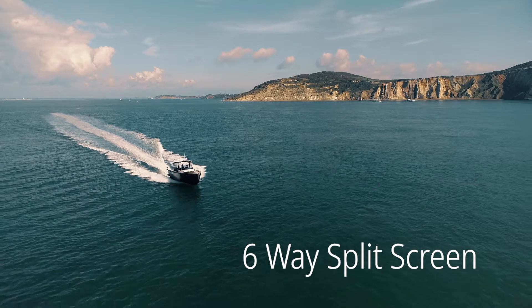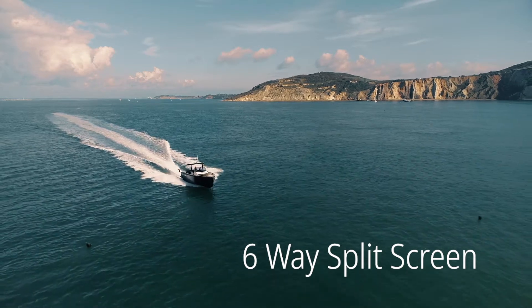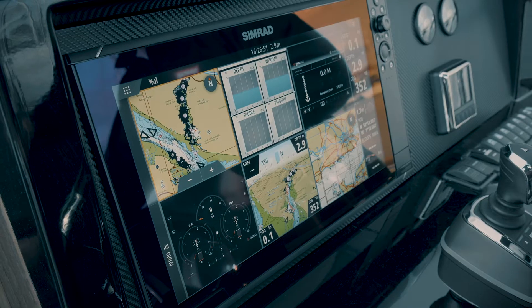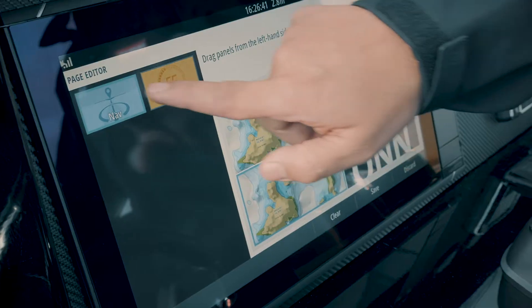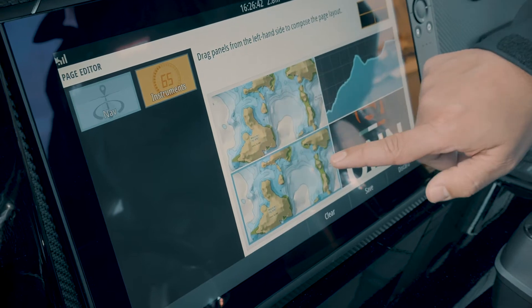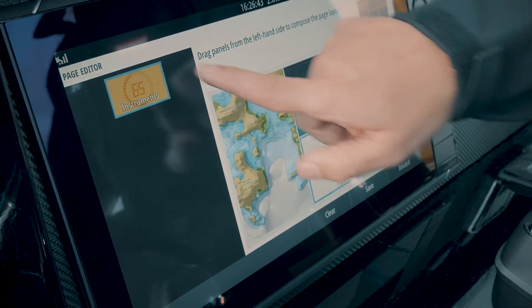With the 12 and 16-inch displays, you have the ability to split the screen six ways. Using the six-way split gives you six different pieces of information in one easy view. The split screen view can easily be built by dragging each piece of information to form the six-way view.